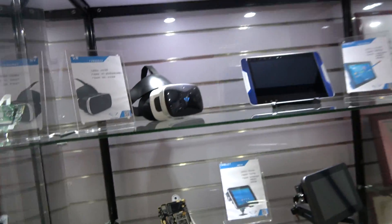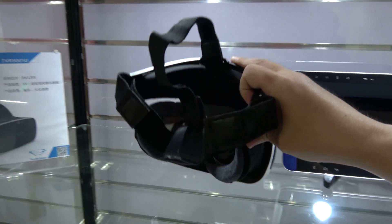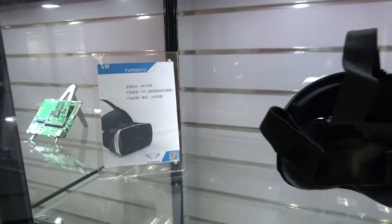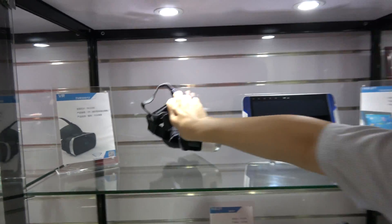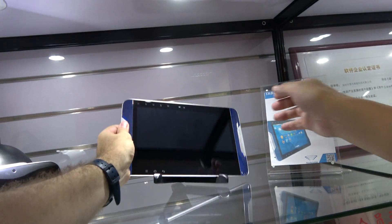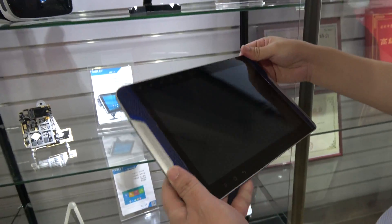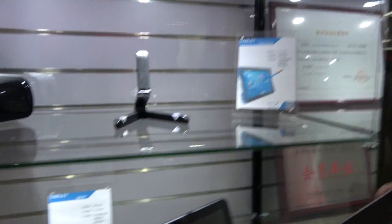And then you're also in the VR business — new business. Right now this is 3288, but it's going to use the 3399. And is this a special tablet? Yeah, this is a special tablet for education, using a Wacom digitizer. 3288.